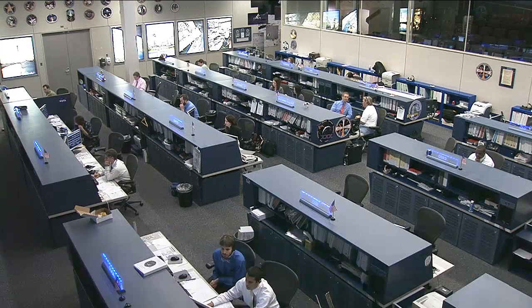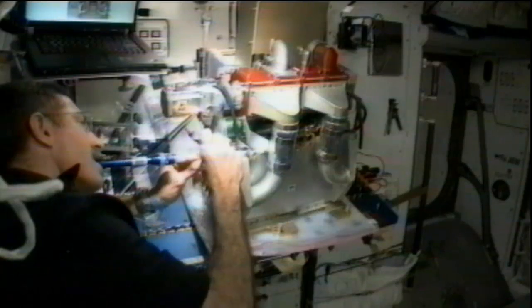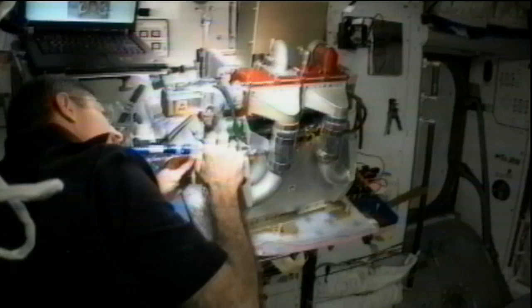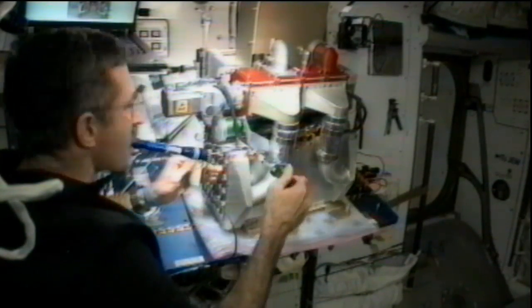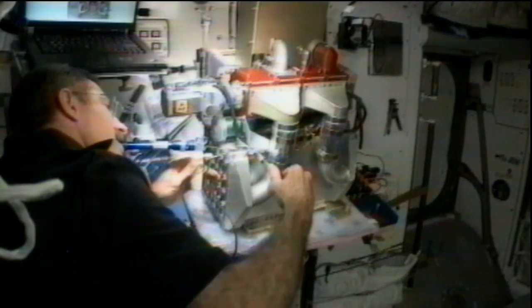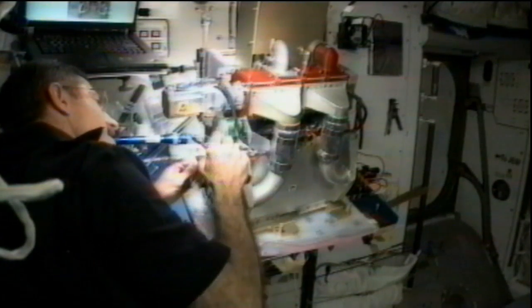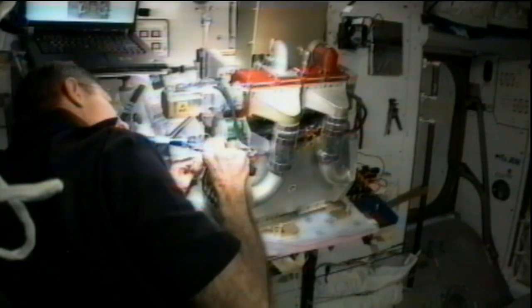Burbank spent some time earlier this week swapping out some parts of what's called an amine swing bed. The space station has a fairly large carbon dioxide removal assembly on board. This amine swing bed is a smaller, more efficient test version of a similar system that would scrub the air on board the station. It's a project run out of Johnson Space Center here in Houston — tested in labs, and then put on board the station to see how it works. Burbank swapped out some parts earlier this week and got that amine swing bed back up and running.